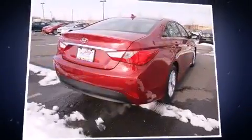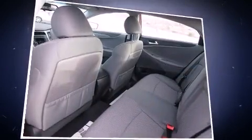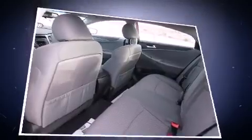Hyundai ensures the safety and security of its passengers with equipment such as dual front impact airbags with occupant-sensing airbag, traction control, anti-whiplash front head restraints, a security system, an emergency communication system, and four-wheel disc brakes with ABS.